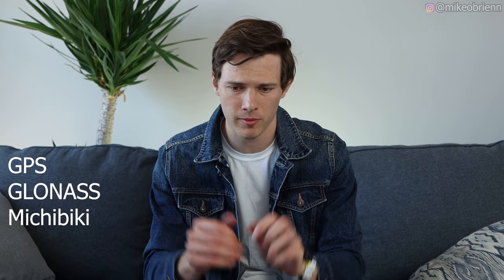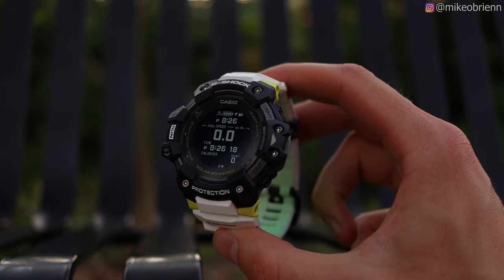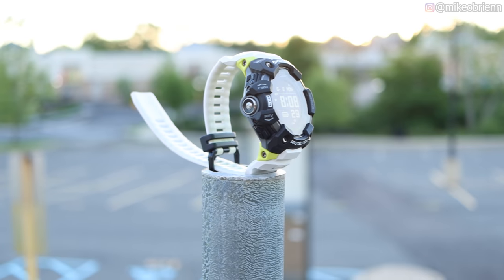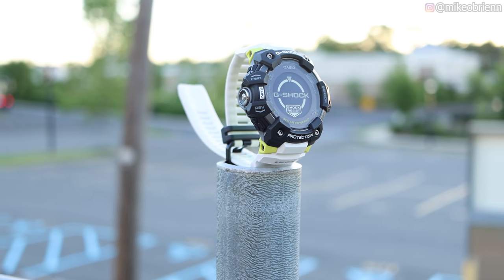Getting into the sensors on this watch, it has three different types of GPS, an optical heart rate sensor capable of VO2 max, a pedometer based on the accelerometer, a magnet for a compass, pressure sensing for a barometer and altitude, a thermometer, and Bluetooth. This watch has a lot of sensors on board.